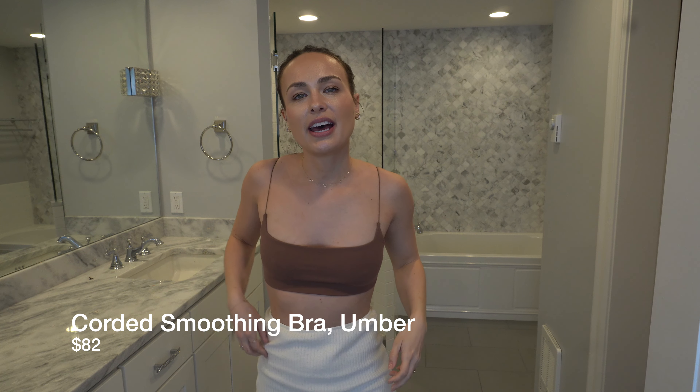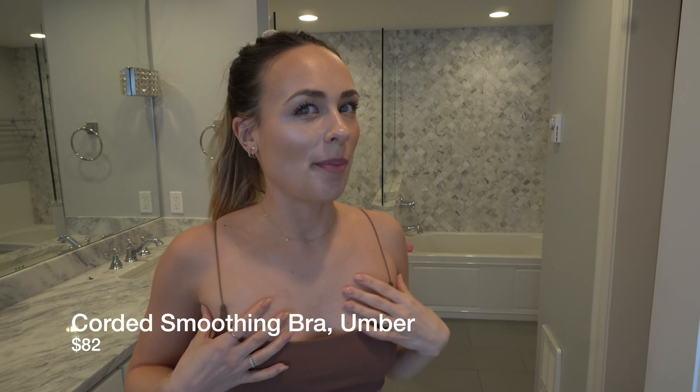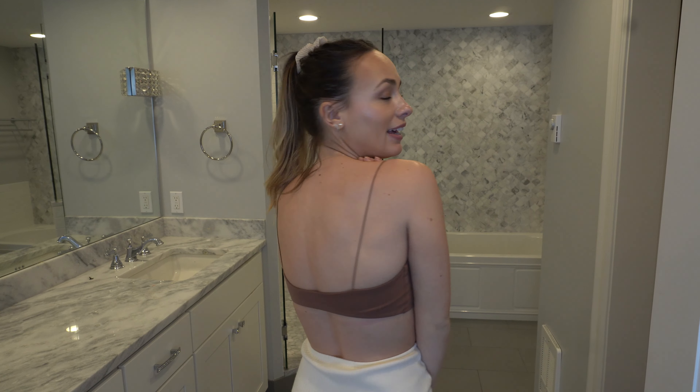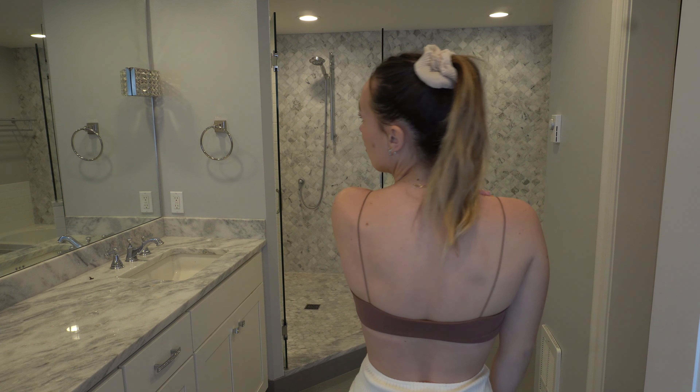I had originally gotten this top to wear with this skirt because the matching top hadn't been released yet, and I think it looks really cute — especially if you wore these two things with some little nude heels and a cardigan, dressed up with some chunky necklaces. I really like this top; the straps are so cute and the back is a little bit thinner, so design-wise I do love it.